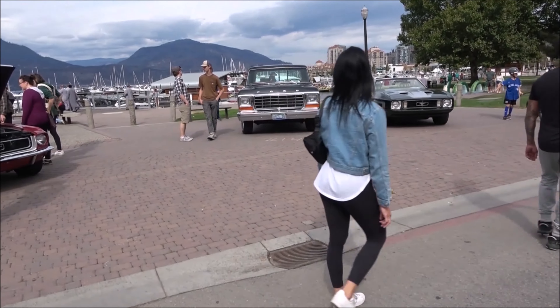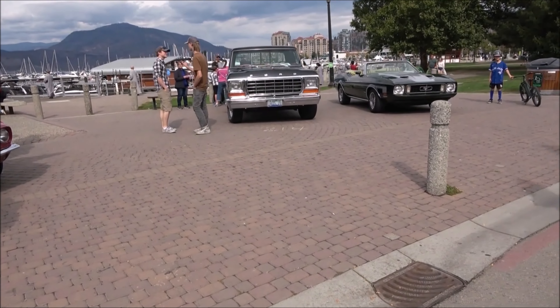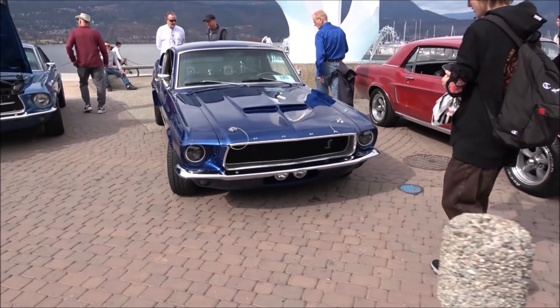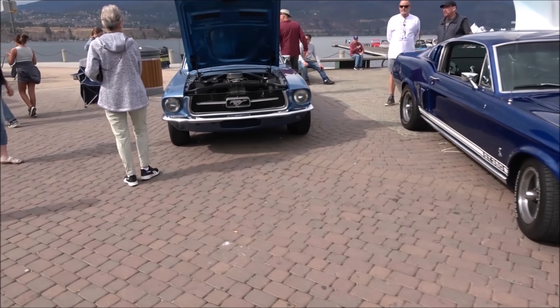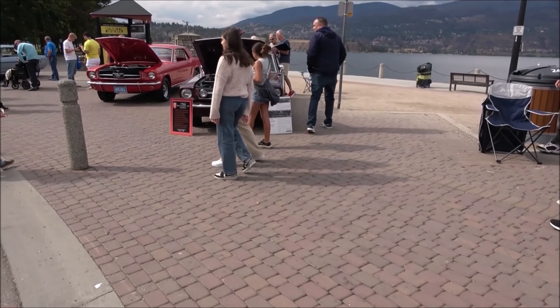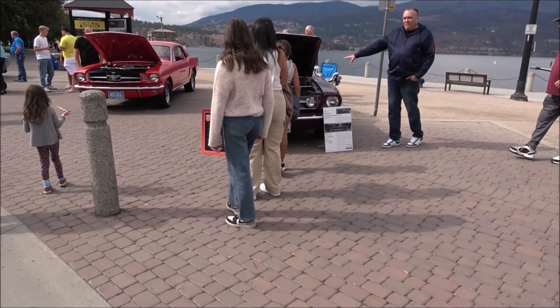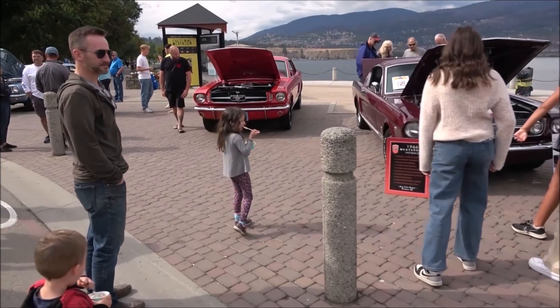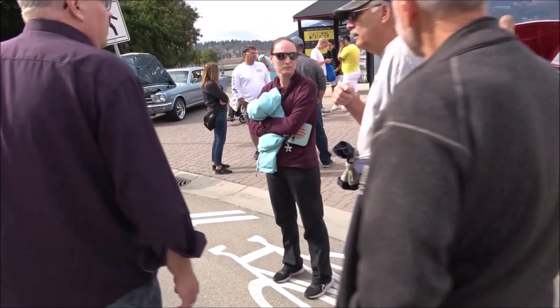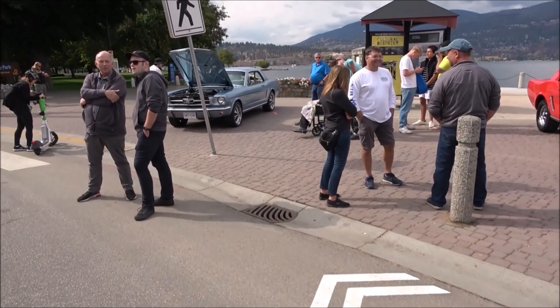Mustang, '78, '79 Ford. Another Mustang, another Mustang — you guessed it, but wait, there's more. Another Mustang, another Mustang with period correct license plate. And another Mustang.